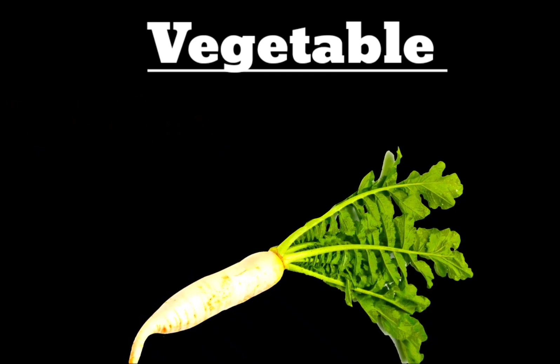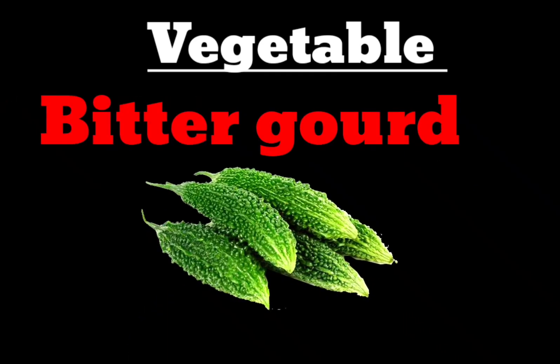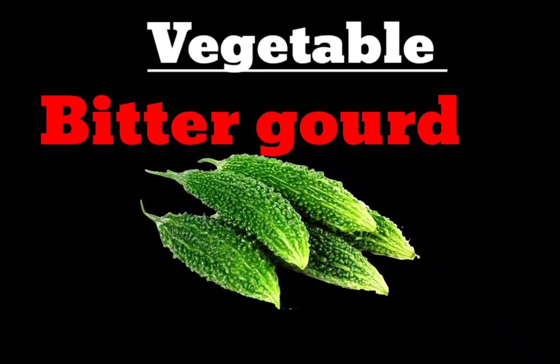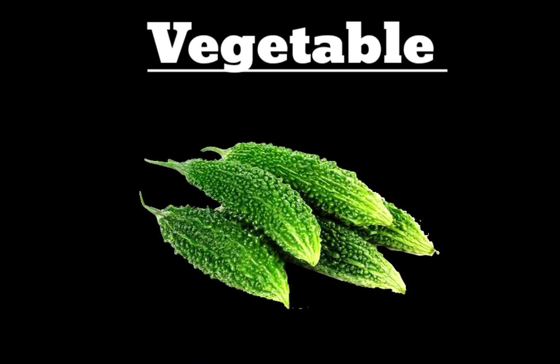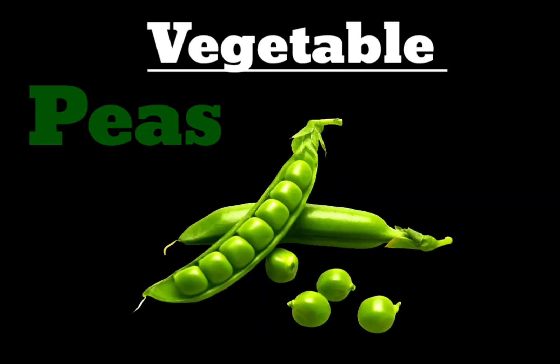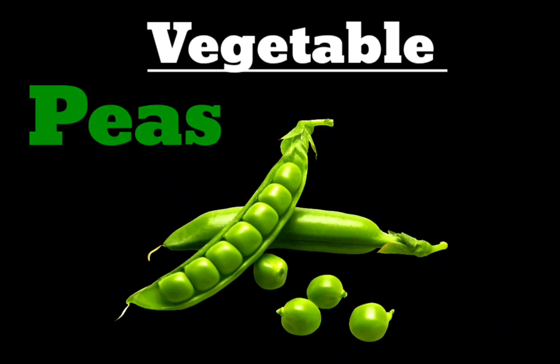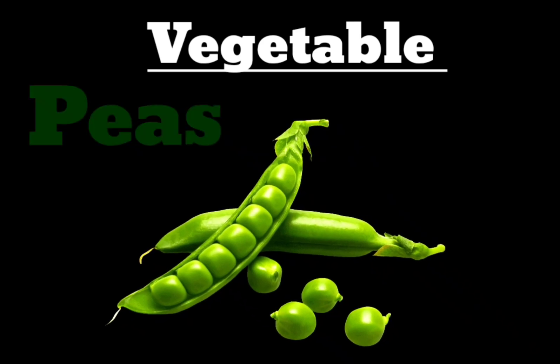Next vegetable is Bitter Gourd. B-I-T-E-R-G-O-U-R-D. Next vegetable is Peas. P-E-A-S. Peas.